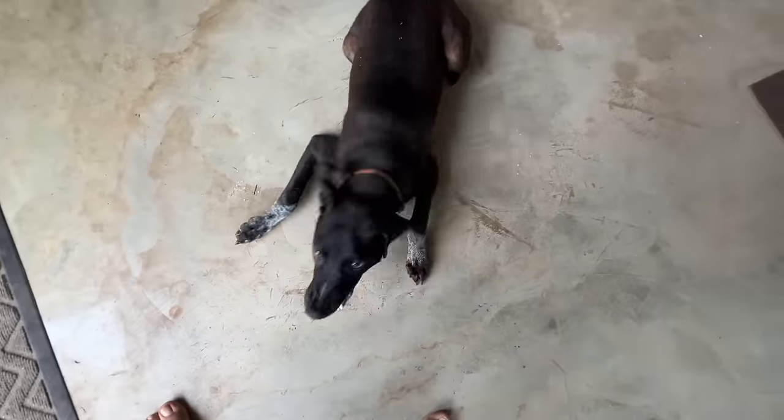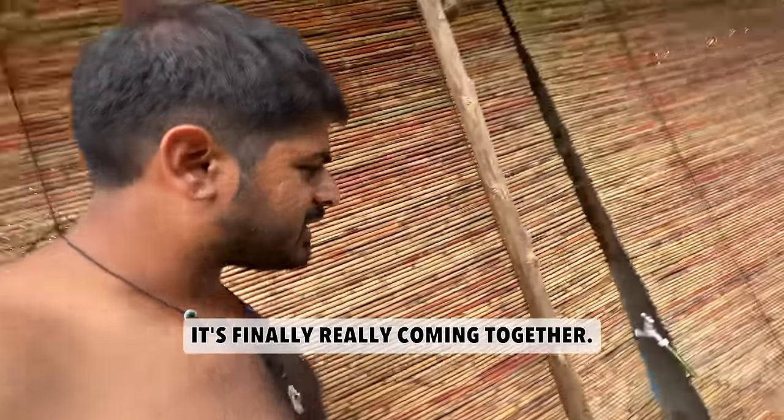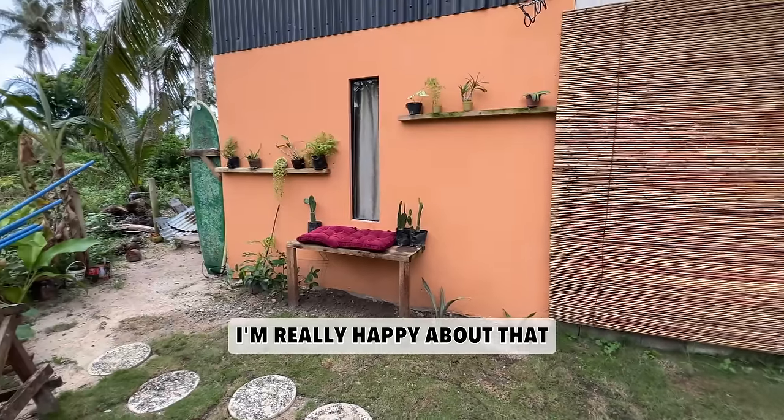Spork's excited, folks! You want to know why? Tell them why, Spork. Yeah! The millionth time in this series you're going to hear me say it's finally really coming together. Nice little Instagram spot. This is awesome. I'm really happy about that.